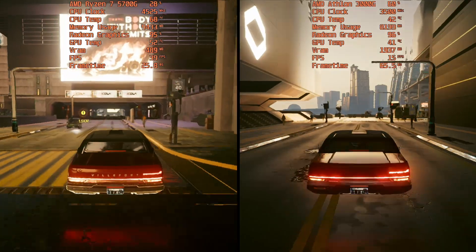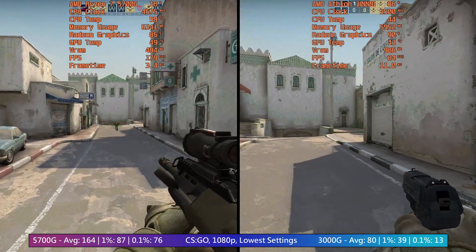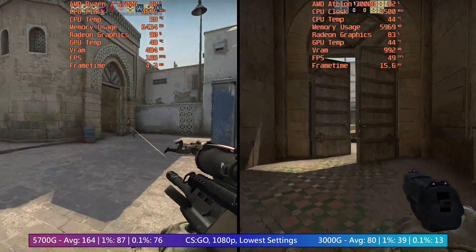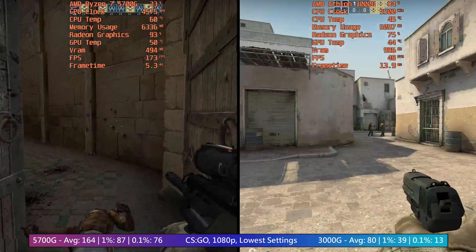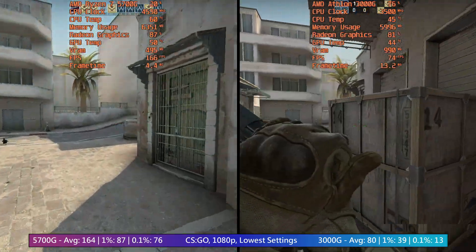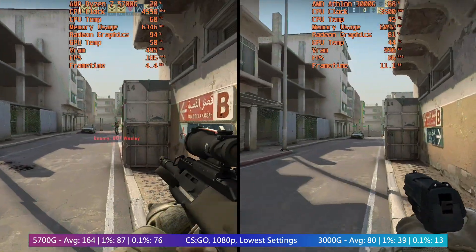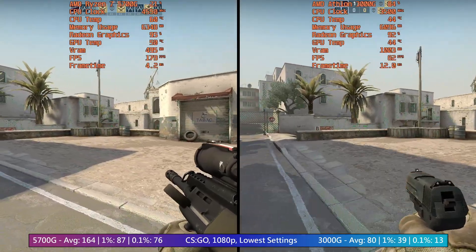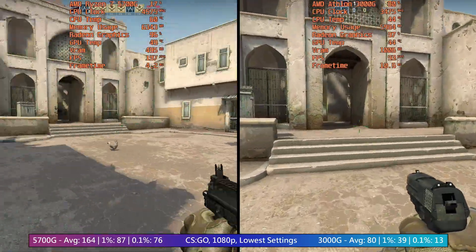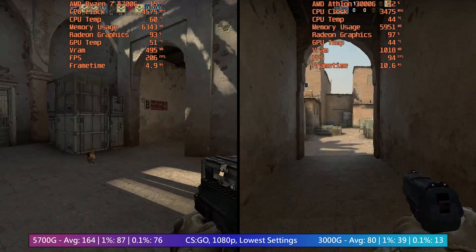At launch, the 5700G cost 359 US dollars, which is 7.3 times the Athlon 3000G, which had an MSRP of $49. Here in the UK at least, a used 3000G is about 2.7 times cheaper than a used 5700G on eBay, and this price difference doesn't do too bad of a job of reflecting the performance differences either. The 5700G does usually offer double or better than double the performance of the Athlon. Current second-hand prices are taken into consideration, of course — this is subject to change. The 3000G is now more expensive than it was on launch day, and the 5700G is cheaper.